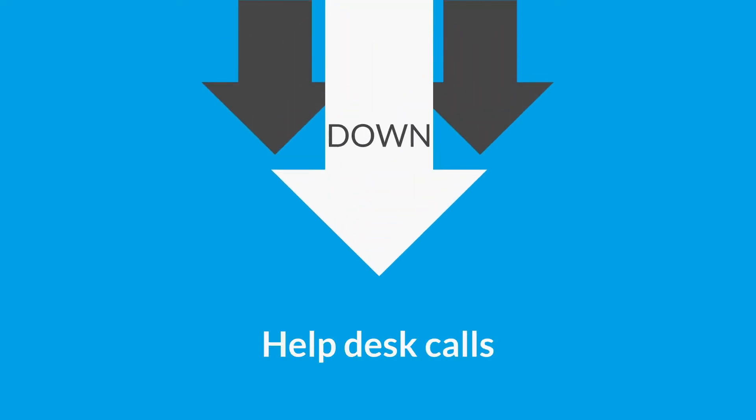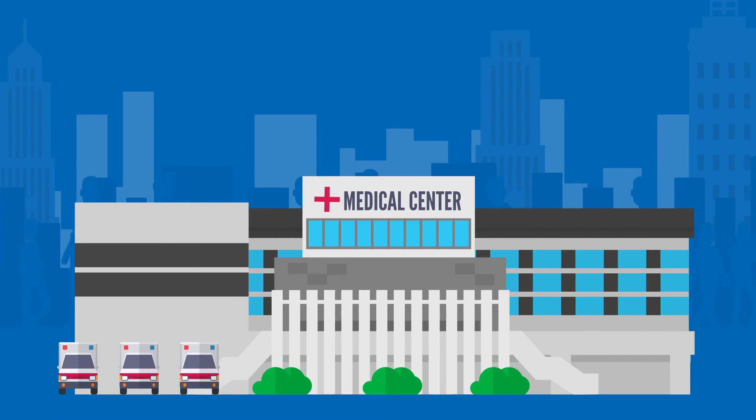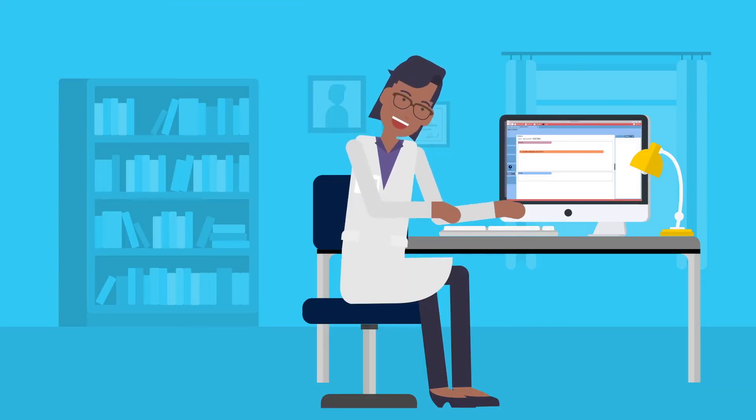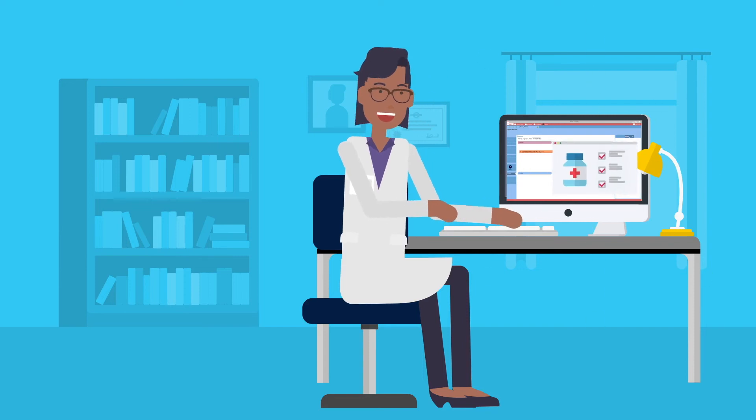Health systems are seeing real results with uPerform. During COVID, a health system based in Atlanta successfully used uPerform in combination with Epic's F1 Help to virtually deploy education resources for their e-prescribing of controlled substances, or ePCS rollout. During the go-live, uPerform saw an increase in the number of F1 help searches and helped reduce the total number of calls made to the help desk.